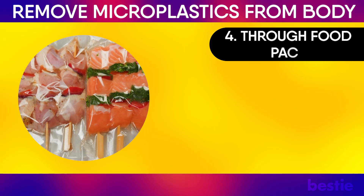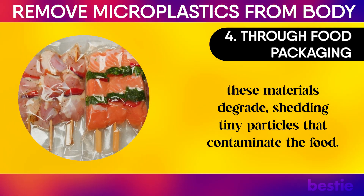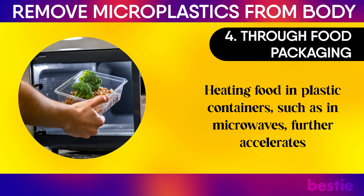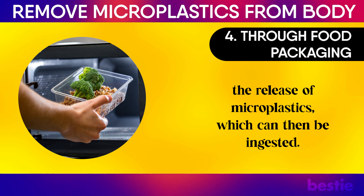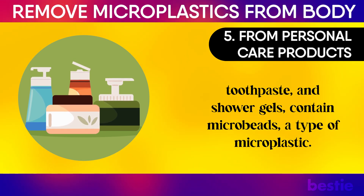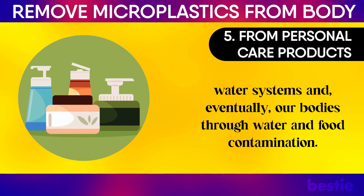4. Through food packaging: Many foods come in plastic packaging, and over time these materials degrade, shedding tiny particles that contaminate the food. Heating food in plastic containers, such as in microwaves, further accelerates the release of microplastics, which can then be ingested. 5. From personal care products: Certain beauty and hygiene products, like exfoliating scrubs, toothpaste, and shower gels, contain microbeads, a type of microplastic. These particles are often washed down the drain, entering water systems, and eventually our bodies through water and food contamination.